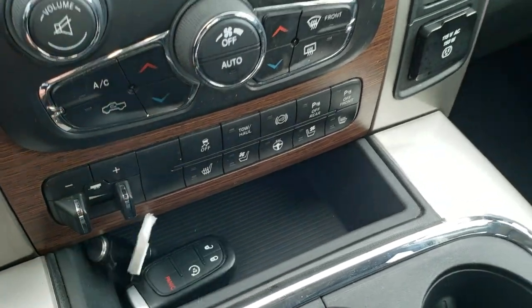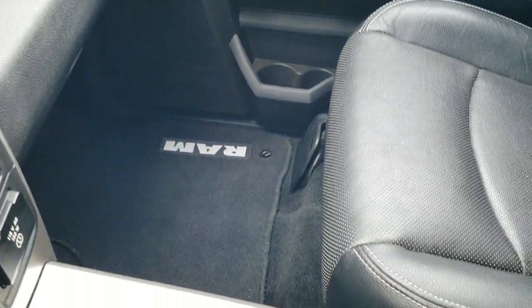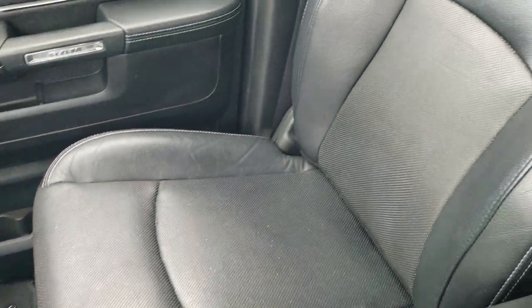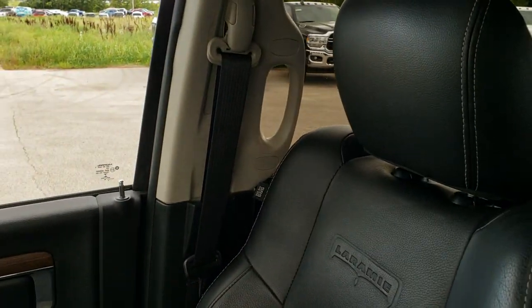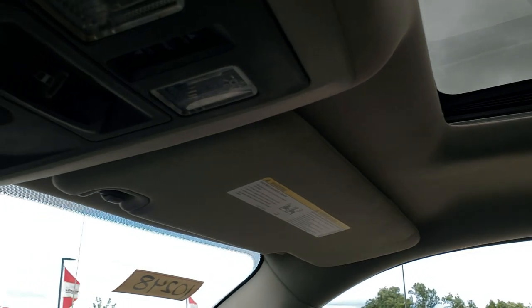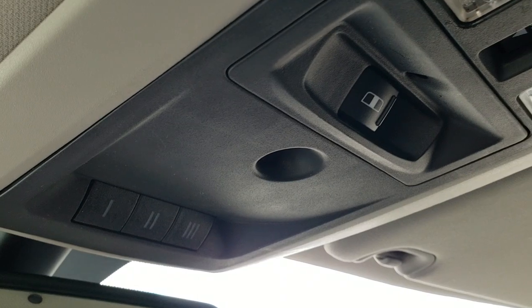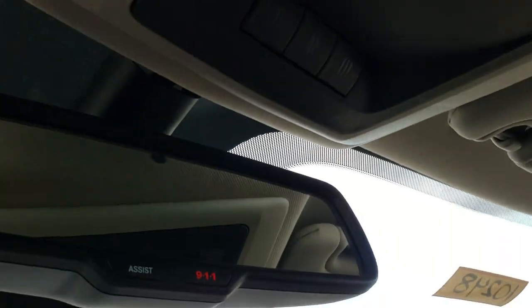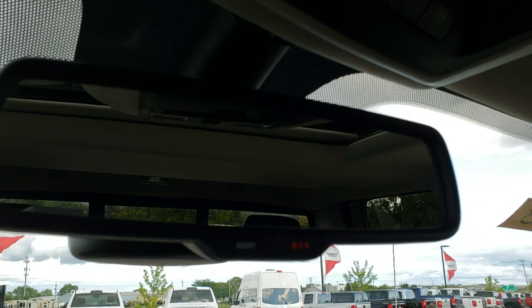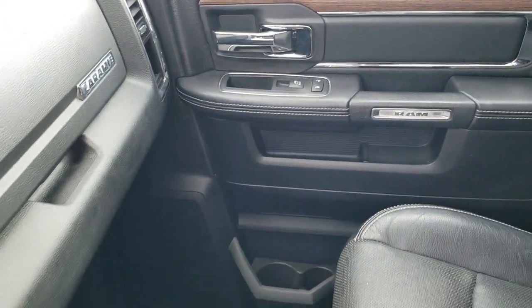It also has the Remote Go system, factory remote start, a 115-volt 150-watt plug-in, and the Alpine premium sound system. The passenger seat and floor mat are in excellent condition. There is also a power sunroof, power side and rear windows, HomeLink buttons for your garage door, security systems and lighting, map lights, and 911 and assist buttons in the rearview mirror.